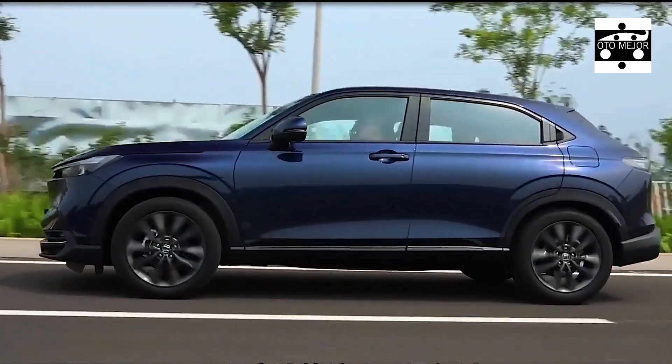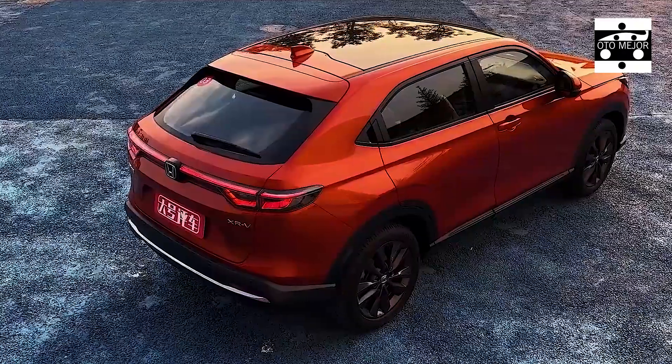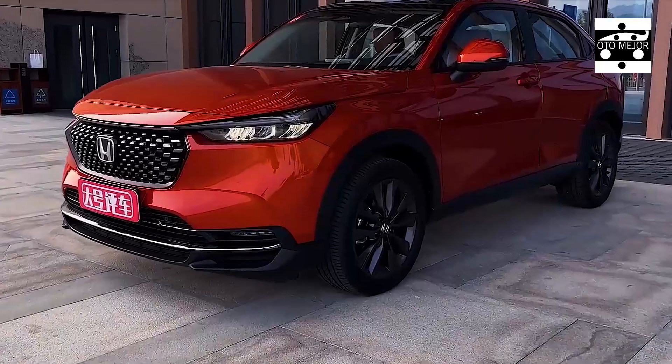The powertrain is streamlined, with the 1.5L four-cylinder water-cooled gasoline engine producing a maximum output of 91kW, which is slightly reduced compared to the 96kW output of the current model. This is expected to result in improved fuel economy for the Honda XRV.